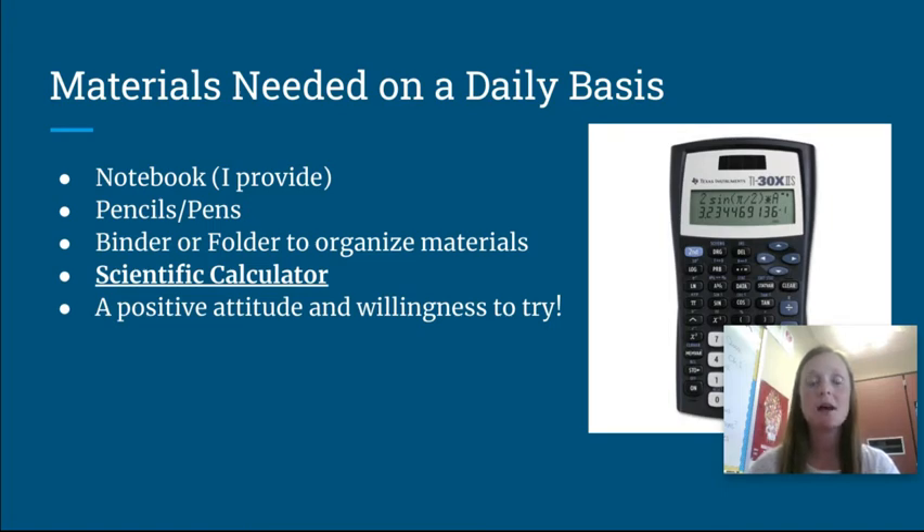They also need to bring pencils and pens, and a binder or folder to organize their materials. I'd ask that the binder or folder be just for math specifically and not for all their classes, so they can stay more organized. Another very important item is a scientific calculator. I'd suggest the TI-30XIIS — that's a good calculator for Algebra 1, Geometry, and Algebra 2, so it'll get them through the next three years. It handles fraction work and other things we'll need. You can get it at Target, Walmart, Amazon, or other places, but any scientific calculator would work.